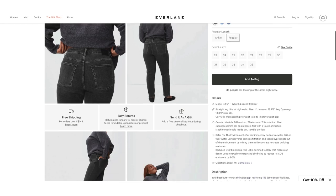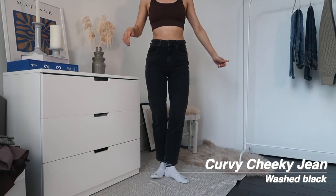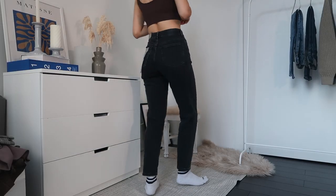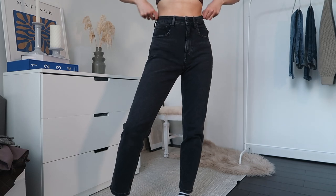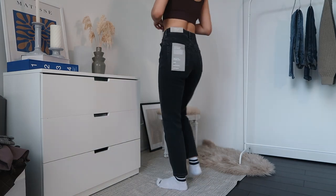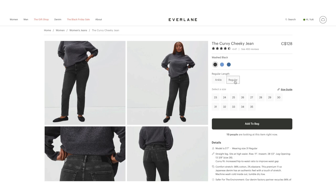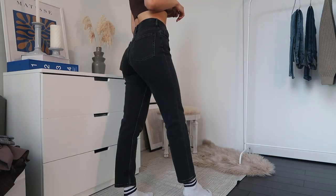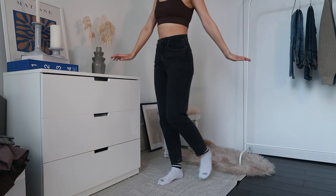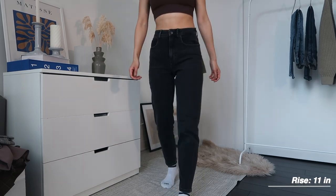First we have this black number. This one is the curvy cheeky jean in the color washed black. This one is true to size as you can see. I think it's so flattering. There's no waist gap which is amazing. Usually that's the problem I have where there's either a waist gap or the hips are too tight, but this one has neither of those. They do have a good weight to them but there's also a slight stretch being that they're not 100% cotton. I also love that there were different length options as well. I went with the regular length. I also really loved how high-waisted these are. I have a really long torso so it's harder for me to find jeans with such a high rise, so I'm really happy with these ones.